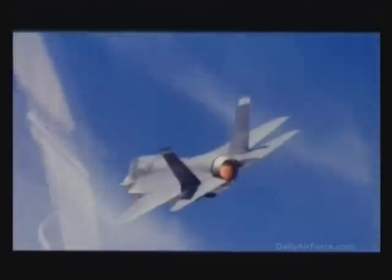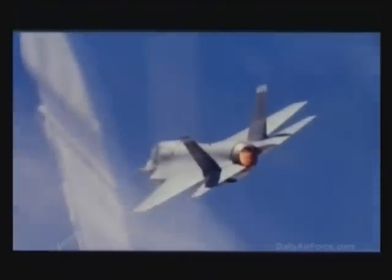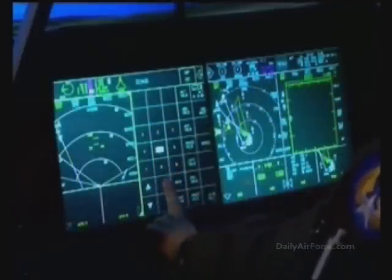A second flight of two F-35s will be sweeping ahead of the primary mission to clear the attack path. Once the F-35 is airborne, the autopilot is engaged, significantly reducing the pilot's workload.